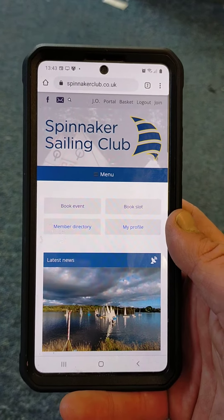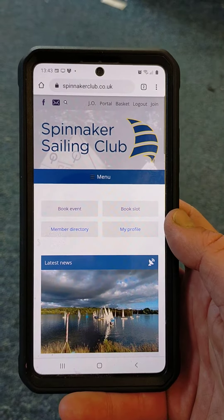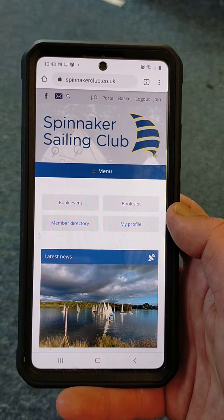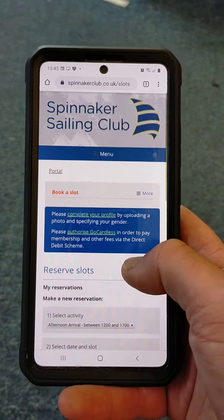Here I'm on the club website and I'm logged in to my user already. On my smartphone, once you're logged in you'll see your username at the top — mine says JO — and then you can see a button which says 'book slot'. If I press on that now I can then reserve slots.